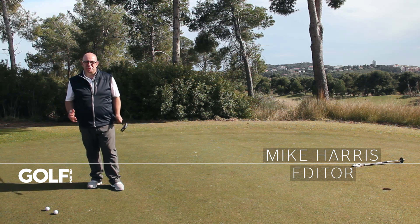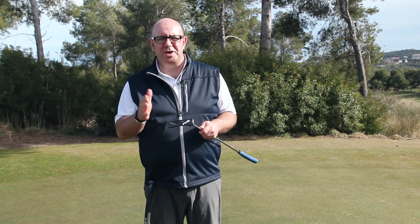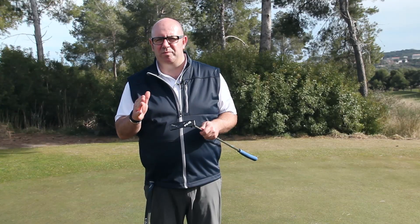Ping's Cadence range of putters are new for 2015. The whole story around Cadence is fitting the putter to your stroke and tempo. Ping through their research have identified that your tempo is either mid to fast or slow, and to suit those two different types of tempo they've introduced two weights of putter.